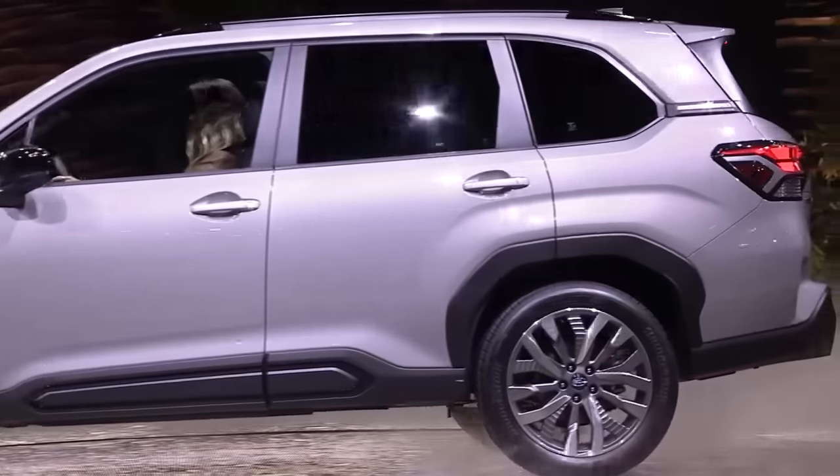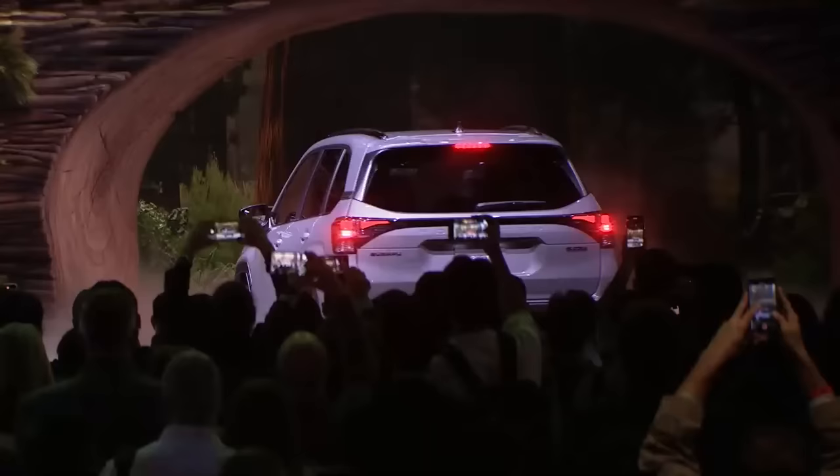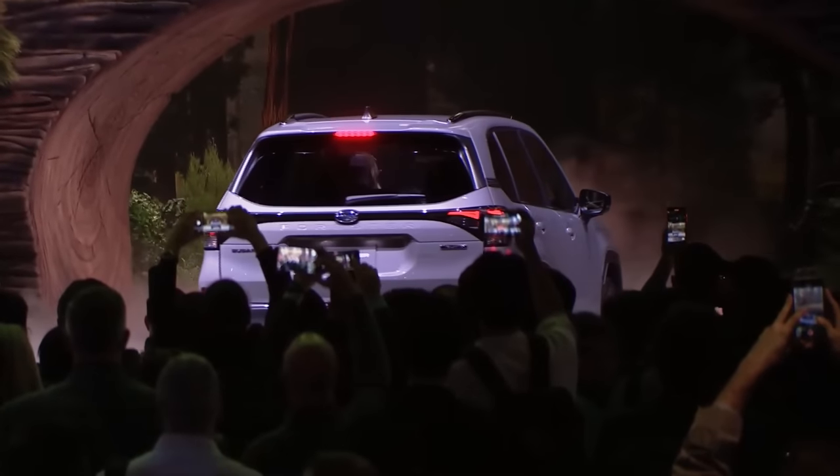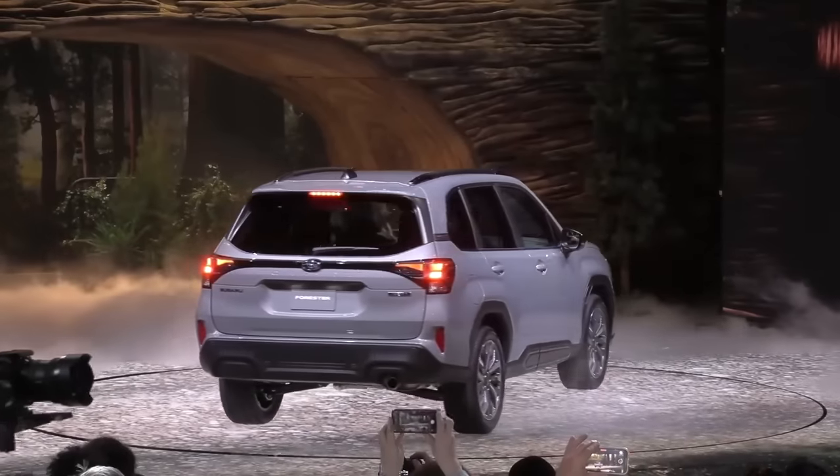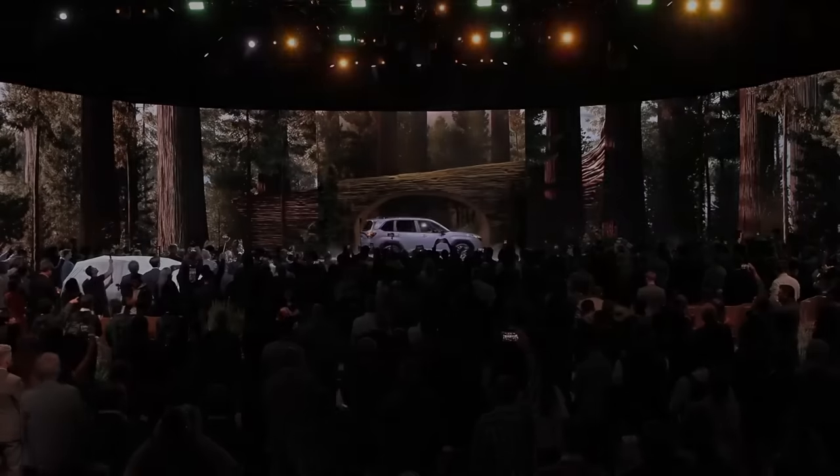However, my question is: is it too polished? Is there any Subaru DNA left? So let's jump in and talk about the design of the refreshed 2025 Subaru Forester and see what's what.